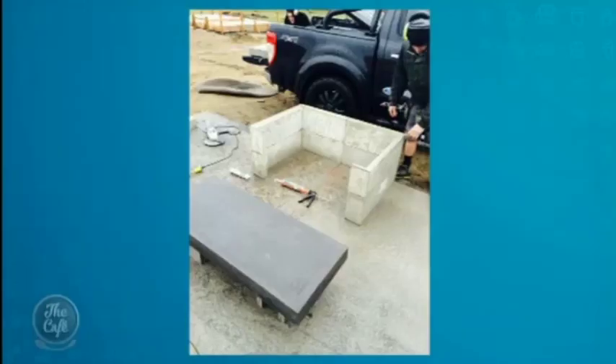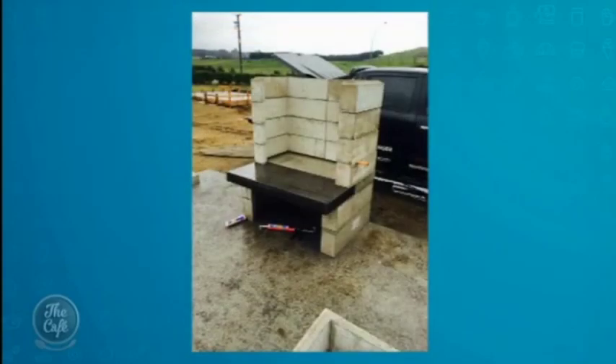Hamish didn't plaster it because he wanted that industrial look. You can plaster if you want, or you could clad it in bricks or tiles, or however you want it to look. But what Hamish was building needed that look to go with a quite contemporary living house. There's different stages.